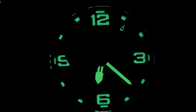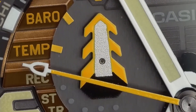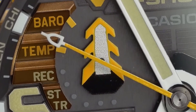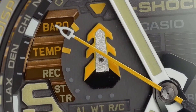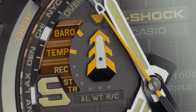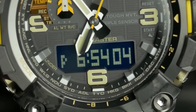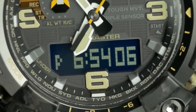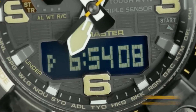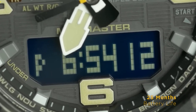The double-LED light with a super-illuminator feature ensures you can read the time even in complete darkness. Its advanced sensors provide accurate readings of direction, altitude, barometric pressure, and temperature, while the atmospheric pressure tendency graph and information alarm keep you aware of significant changes in your environment. This watch also offers time across 29 time zones, a full auto calendar until 2099, and a battery life of up to 25 months in total darkness with the power-safe function.